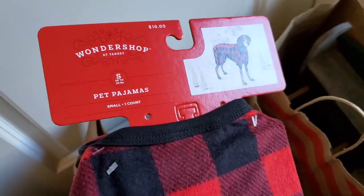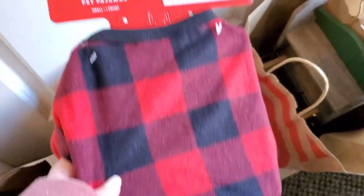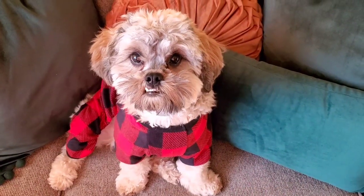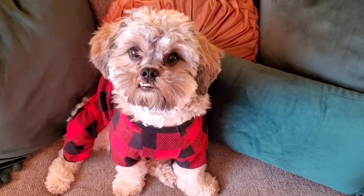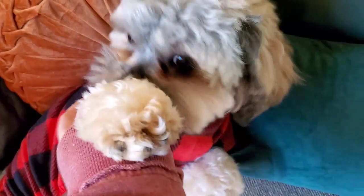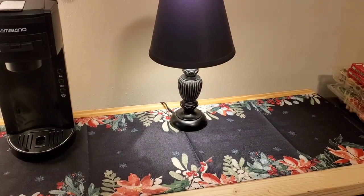I even got Chewy some PJs — let's try and put them on him. I don't know if it'll work but let's try. Hi Chewy boy! He doesn't love it but it's so cute and so cozy.